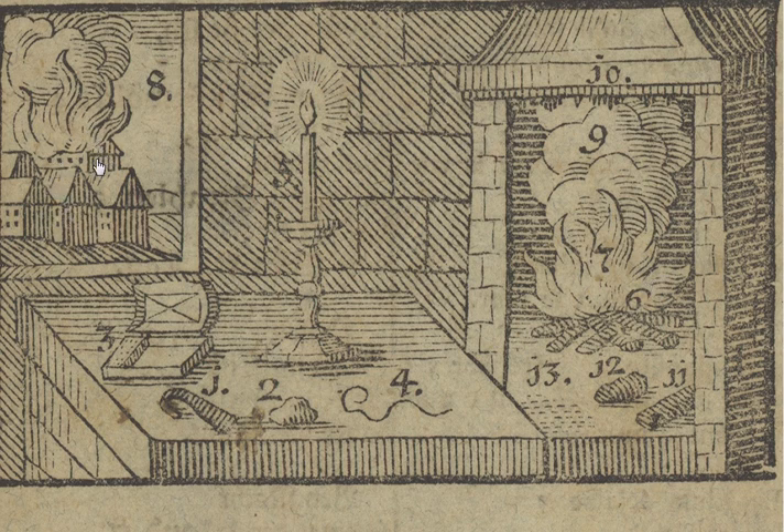This then causes a flame here, or a blaze, which can catch hold of houses, which you can see here, in eight. Smoke comes up from the fire — here's the smoke, number nine. And it sticks to the sides of a chimney, and in the chimney you get soot.